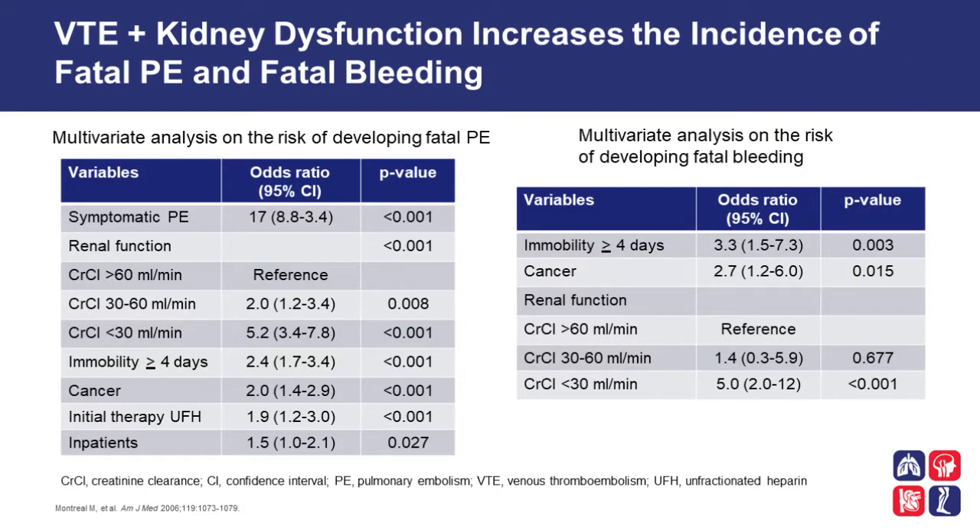Increased thrombosis risk is thought secondary to chronic activation of the coagulation cascade, and coagulation and platelet activation occurring with the extracorporeal hemodialysis device as well. Bleeding risk is increased due to platelet dysfunction and altered platelet vessel wall interactions. In patients receiving dialysis, widespread heparin use and the need for frequent large vessel manipulation is also another risk for bleeding. High prevalent use of medications such as aspirin or warfarin can also be associated with bleeding. The occurrence of kidney dysfunction in patients with venous thromboembolism puts that patient at a higher risk of fatal PE and fatal bleeding, particularly with creatinine clearances less than 30 mls per minute.